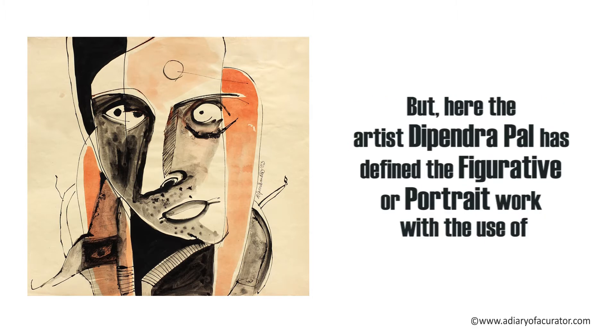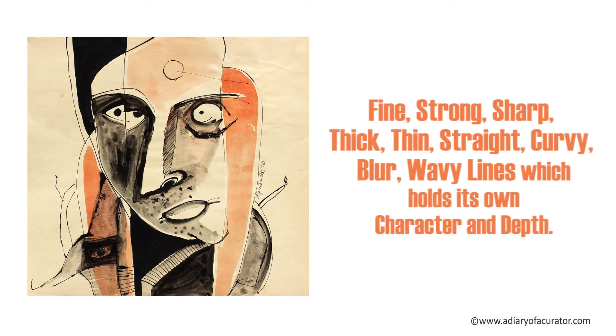the artist Dipendrapal has defined the figurative or portrait work with the use of fine, strong, sharp, thick, thin, straight, curvy, blur and wavy lines which holds its own character and depth.